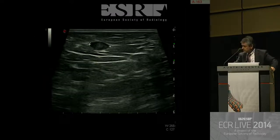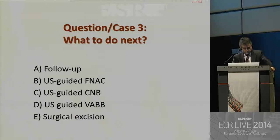This is ultrasound. The question is: what to do next? A: follow-up. B: ultrasound-guided fine needle aspiration. C: ultrasound-guided core needle biopsy. D: ultrasound-guided vacuum-assisted biopsy. And E: surgical excision. Please vote.